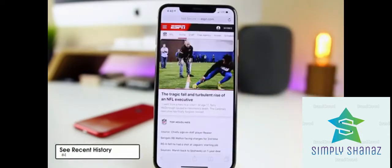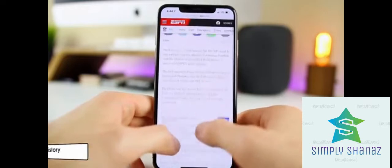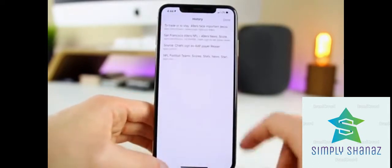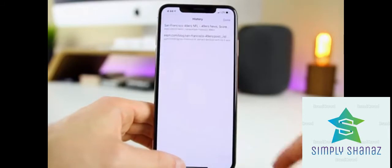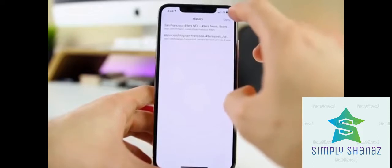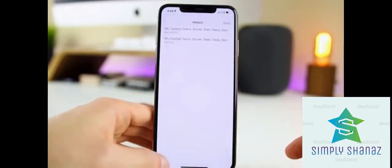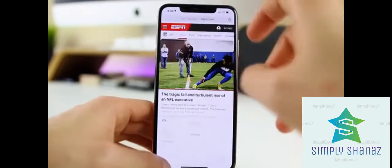The next trick is an easy way to see your forward and back history inside Safari. If you click on the back arrow and hold, you can see the history of pages you just visited. When the forward arrow is available, tap and hold on it to see the history going forward. This is especially handy if an ad keeps reloading — tap and hold the back arrow to jump past it.